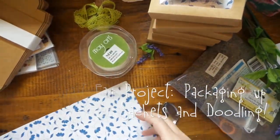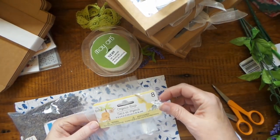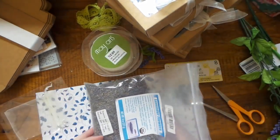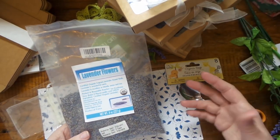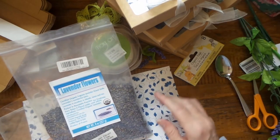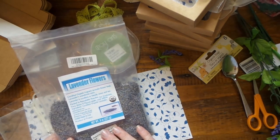Hi everybody, this is Roxy and I have a little project. I bought some organza bags at the Dollar Tree to fill with some of my lavender. I can't tell you how many projects I've made with this — I've been selling most of it. It was 13 bucks and I bet it's paid for itself four times already.